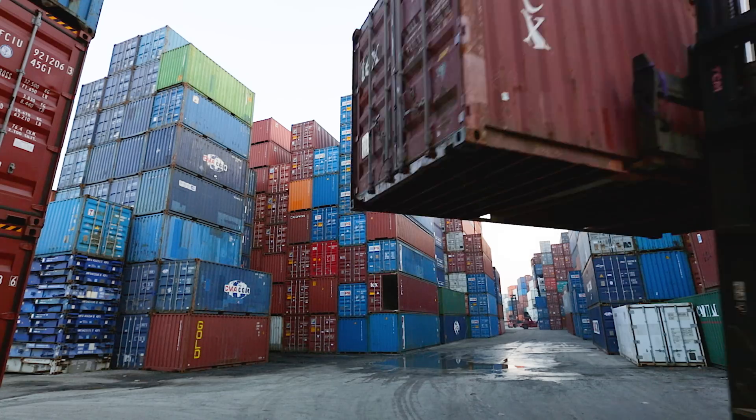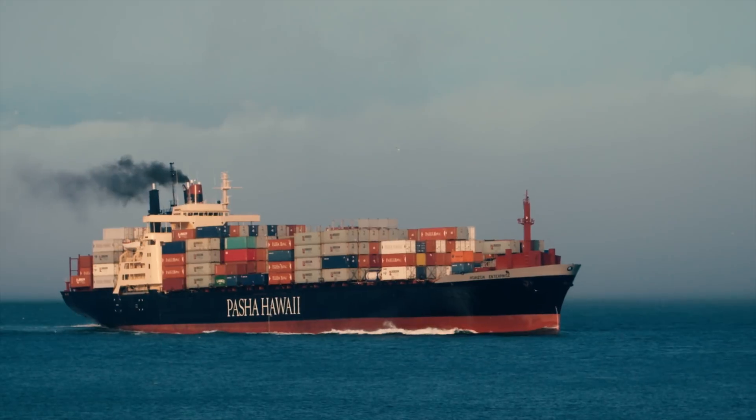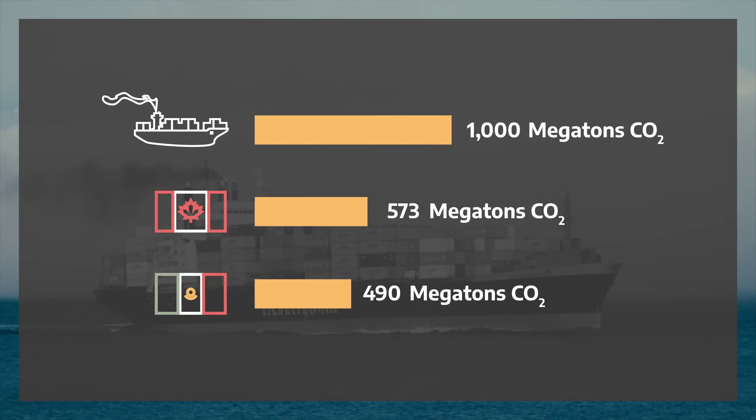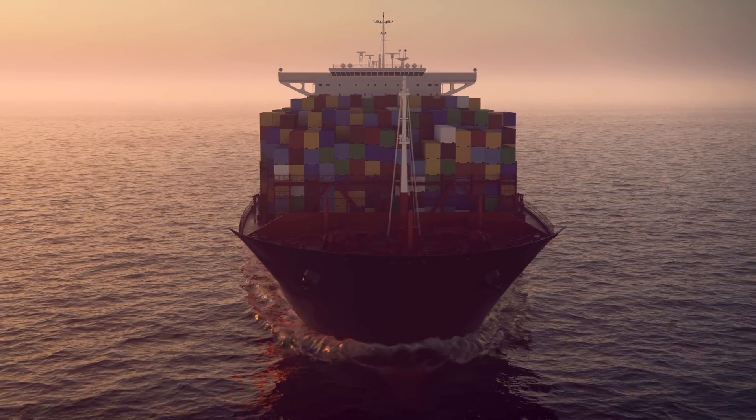When you buy an iPhone or a basketball or that fancy new athleisure outfit, chances are it spent some time on a ship before it got to you. Global shipping is the cheapest way to move stuff around the world, and it has some issues. Shipping releases more CO2 into our atmosphere than Canada and Mexico every year. But there might be ways that we can make it a little less terrible for our planet.